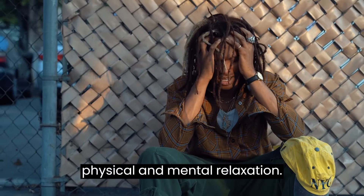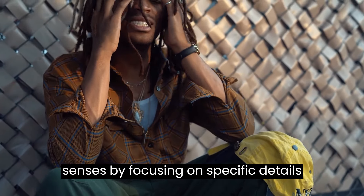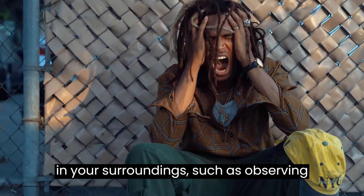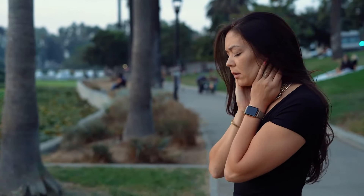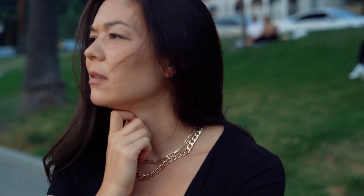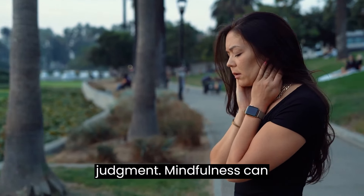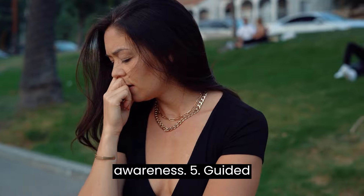Three: grounding techniques — engage your senses by focusing on specific details in your surroundings, such as observing objects, feeling textures, or listening to sounds. This helps divert attention from the panic attack. Four: mindfulness meditation — cultivate present-moment awareness by observing your thoughts and sensations without judgment. Mindfulness can reduce anxiety and increase self-awareness.